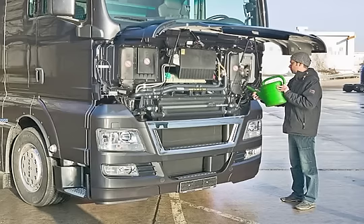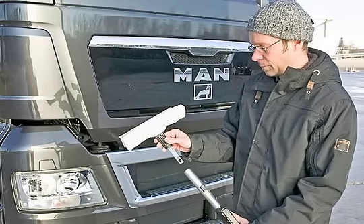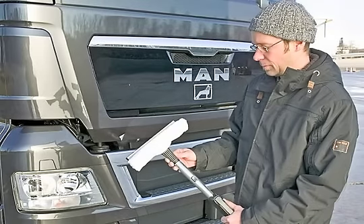Behind the front cover, as standard, there is now also a telescopic wiper with a holder for cleaning the windscreen. The customer is thus able to clean the windscreen safely from ground level without climbing about on the front of the vehicle.